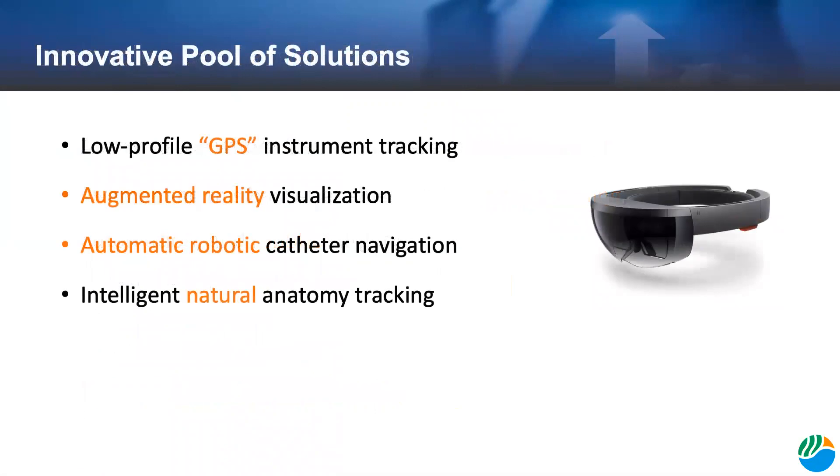There's a very diverse and innovative pool of solutions being developed to achieve intuitive idealized real-time navigation. This includes new instrument tracking technologies that are low profile and resemble GPS systems within the body, augmented reality visualization of anatomical structures and instruments hidden inside the body, automatic robotic catheter navigation for cardiovascular and neurovascular procedures that use the body's own signals to navigate, and technology that tracks natural landmarks of the patient in real-time, adjusting the information given to the surgeons every second.